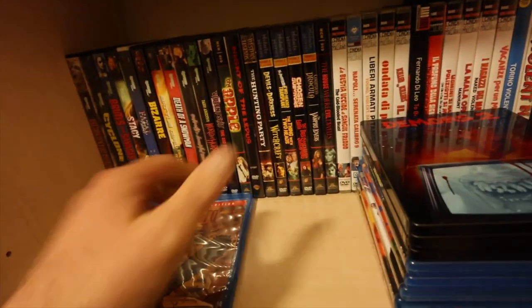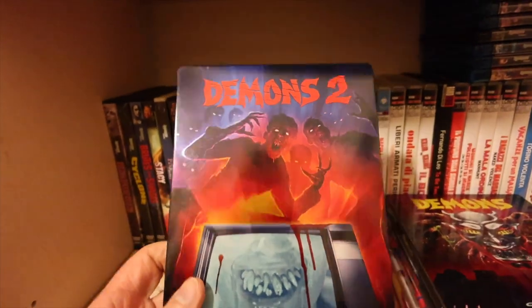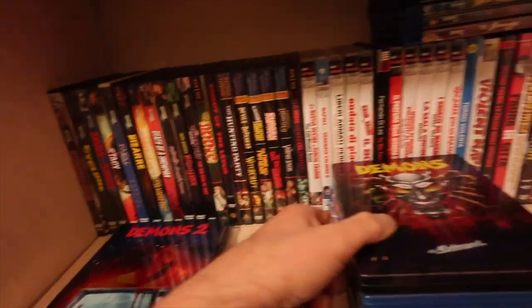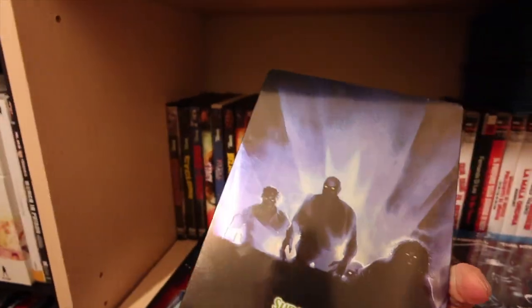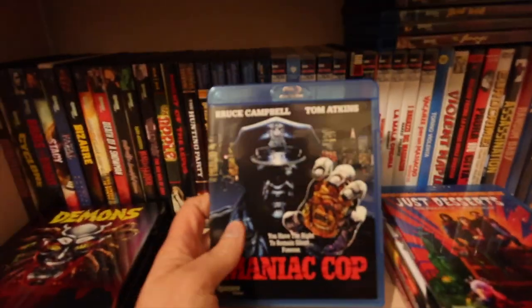My mate Robin sent me these back in the day. Demons 2 and Demons - I loved Demons, I just think they're great movies. Maniac Cop.